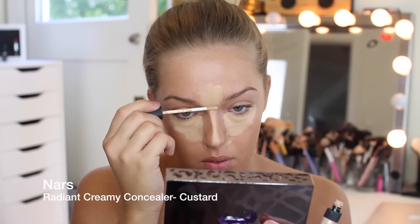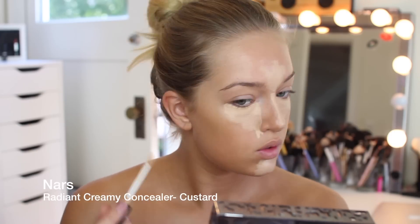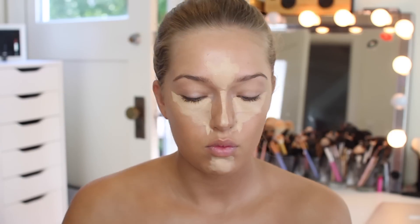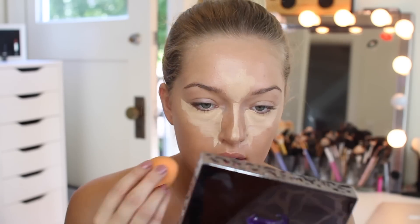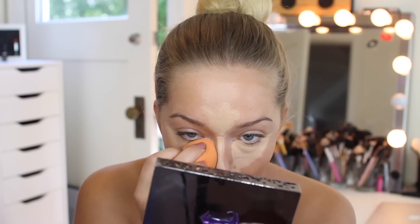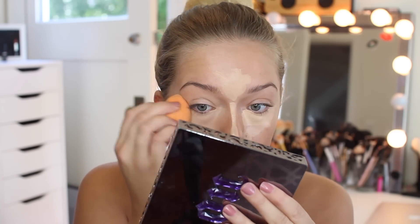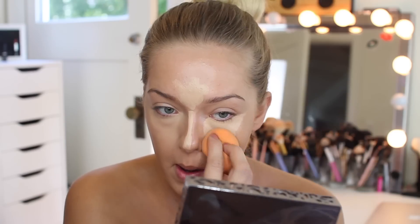Next I'm going to be using the NARS Creamy Radiant Concealer in the shade Custard. I'm basically going to be highlighting my face and concealing under my eyes. What we did with the base was make everything super glowy, since this is a very glowy festival makeup look. I'm using the Real Techniques sponge to blend everything out and make sure my foundation is really nicely blended in.